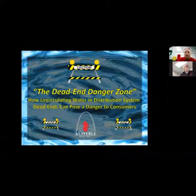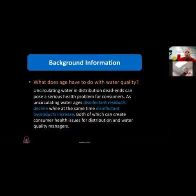So let's talk about the dead end danger zone. What does age have to do with water quality? I've been in the business for over 10 years, and when I first came on, I was thinking — what's the big deal? Why do they flush hydrants? Water doesn't go stale like Coke and it doesn't go bad like beer. So what's the deal with water?